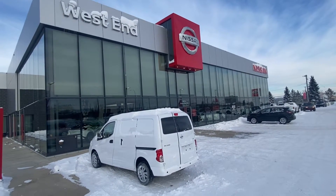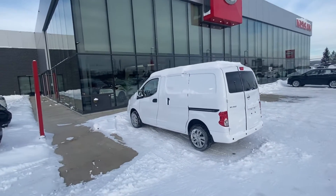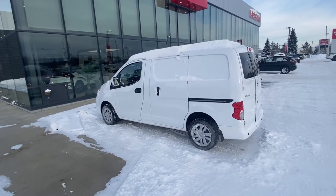How are you doing this afternoon, Josh? Sean Shute here from West End Nissan. Just wanted to thank you very much for taking the time to first chat with me on our website and then taking my phone call to chit-chat about our awesome 2021 Nissan NV200.